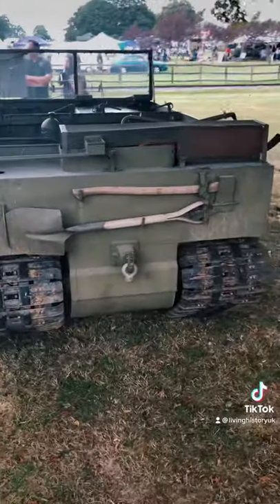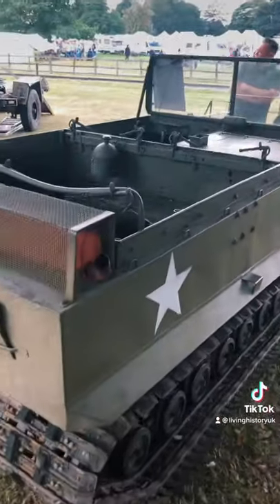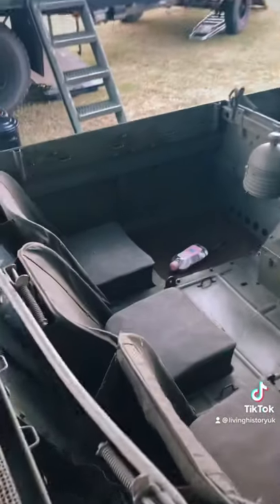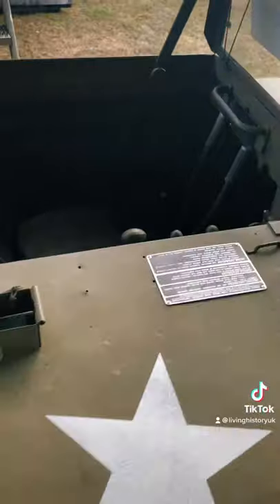It has a 70hp engine with a top speed of 36mph. Its main role towards the end of the war was casualty evacuation, and as you can see it's pretty cramped inside.